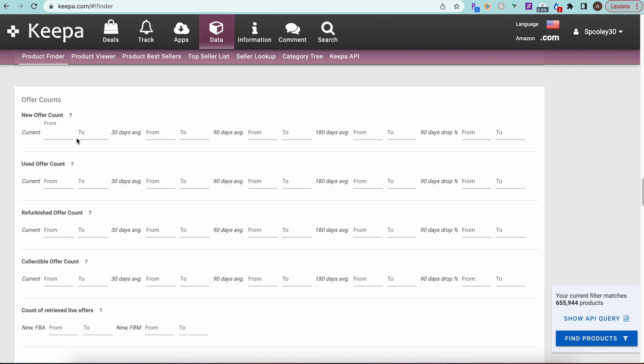Now the offer count section. In my experience there aren't a ton of wholesale products in this category. I'm going to set a minimum of four sellers. Going below four risks picking up brand-only or Amazon-only listings. Setting the minimum to four gets us into online arbitrage territory, and already we're down to about 14,000 products — a huge drop.